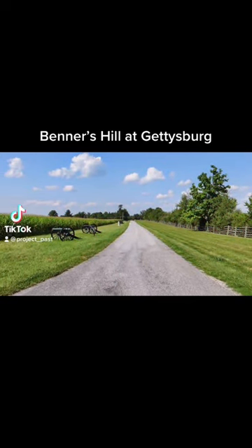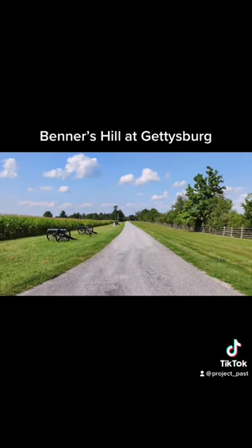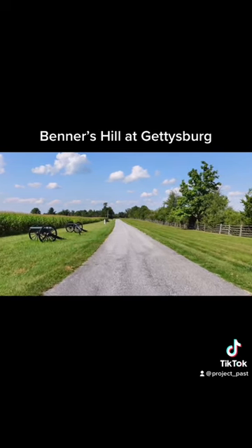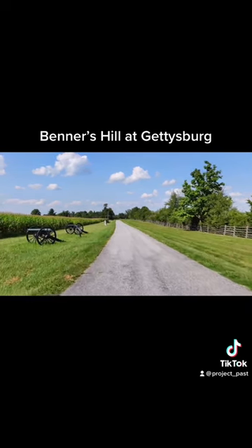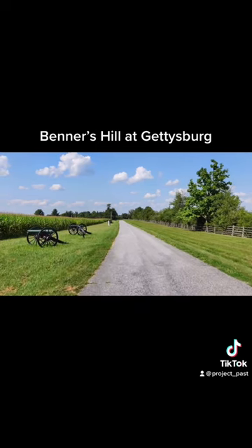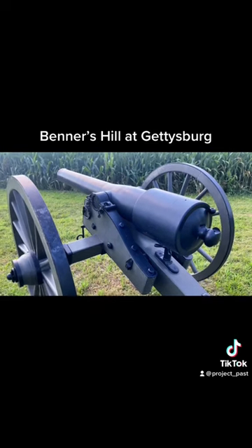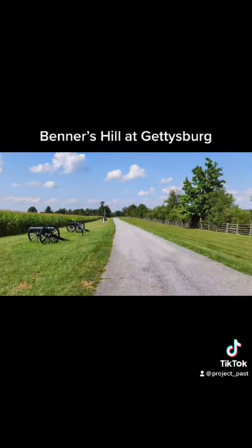This is Bender's Hill. As touched on earlier, on July 2nd this area was used as an artillery platform and a staging area for Confederate infantry before they assaulted Culp's Hill. The Confederates would place five batteries here consisting of about 20 guns — usually about four guns per battery.